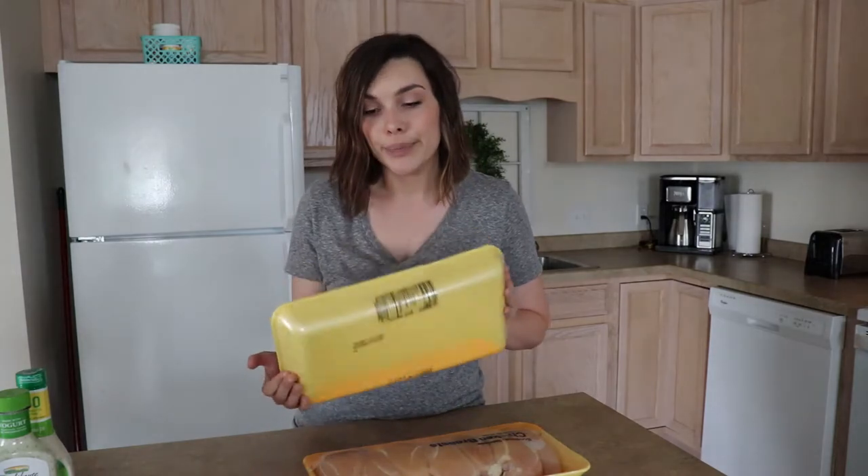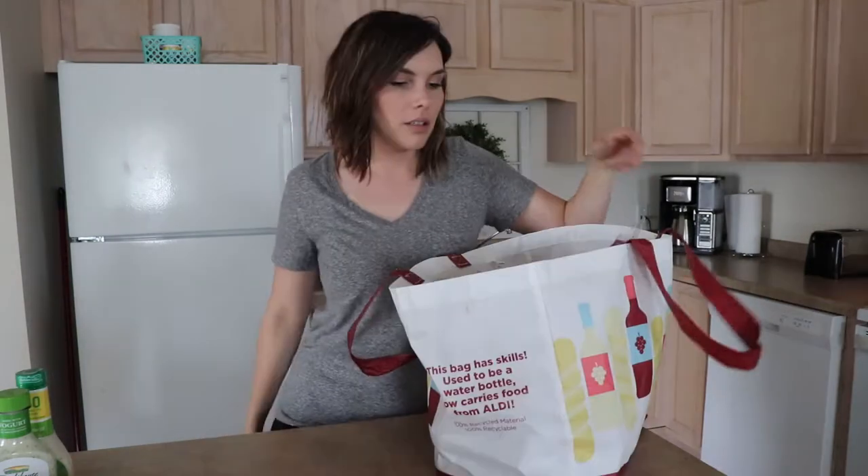I got these two giant things of chicken — they're $1.99 a pound at Walmart, so that's better than Aldi unless they have a sale. I got like 11 pounds of chicken here. I'm going to be using those for the meal prep.